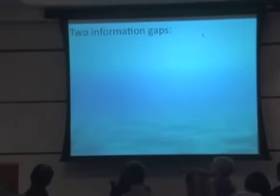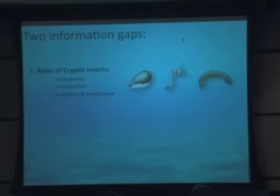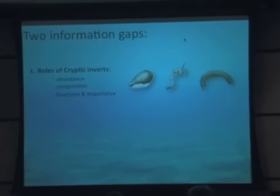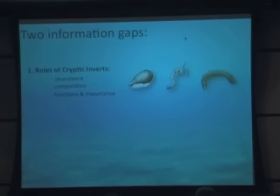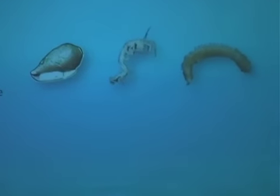We know so much, so sometimes it's hard to figure out what we don't know. But there are a lot of information gaps out there still. Two that I've decided to explore are the roles of cryptic invertebrates. Cryptic invertebrates are tiny invertebrates such as snails, shrimps, worms — things smaller than your pinky finger that live in the reef framework. We know very little about their abundance, composition, their functions, or their importance in coral reef ecosystems.